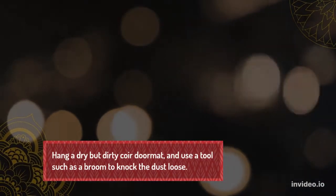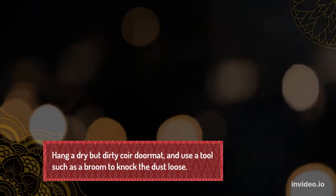Hang the dry but dirty coir doormat and use a tool such as a broom to knock the dust loose.